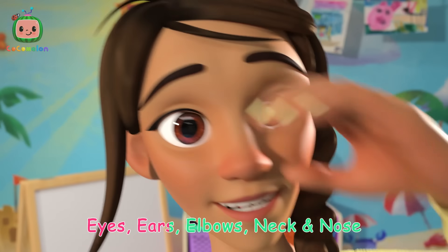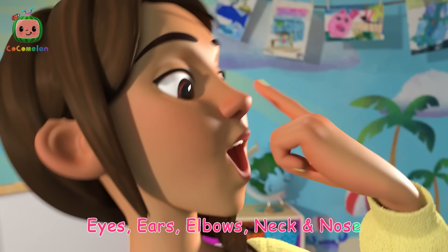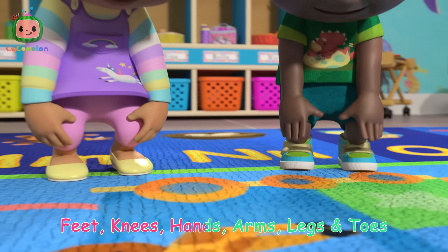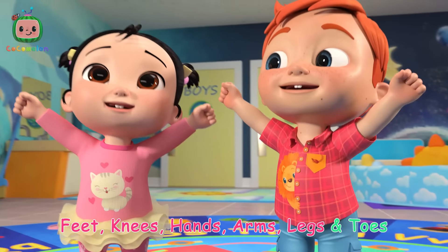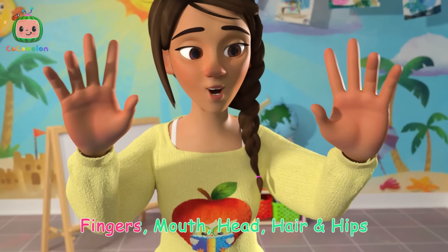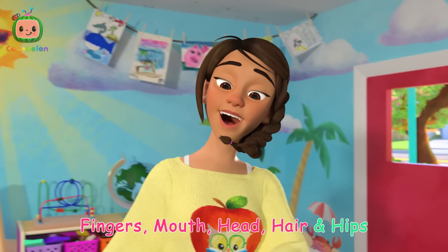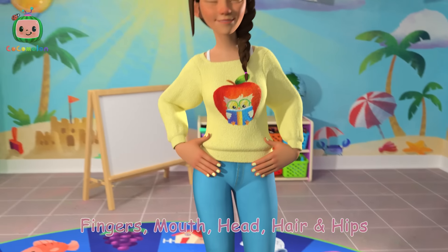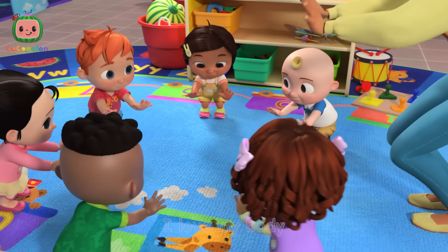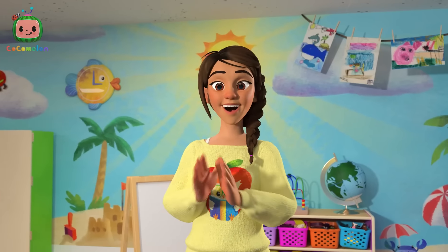Eyes, ears, elbows, neck, and nose. Feet, knees, hands, arms, legs, and toes. Fingers, mouth, head, hair, and hips. I love my body, the way it is. Yay! Yay!